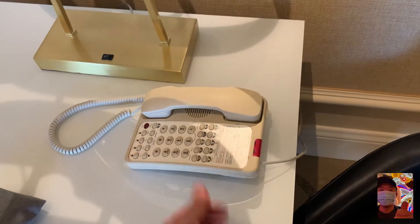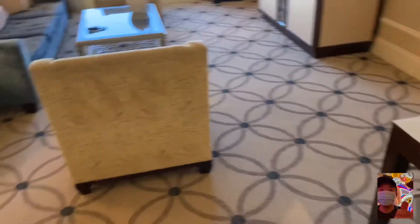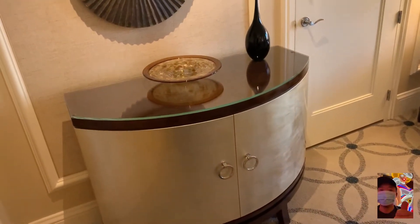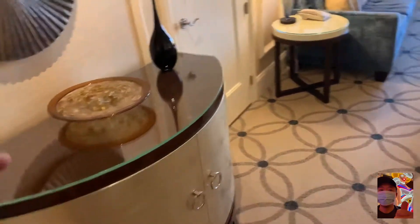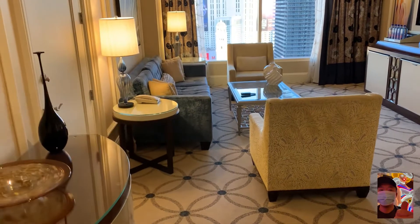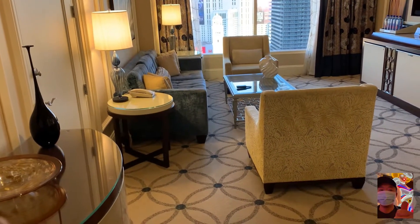Real leather — the furniture package doesn't feel like stuff you'd buy at a discount furniture store. Comment below what you think. For a suite in Vegas you don't want that experience — and that was the case at a circus suite.